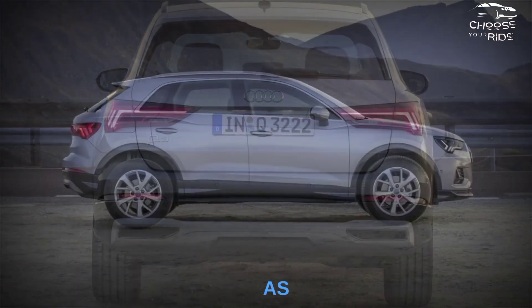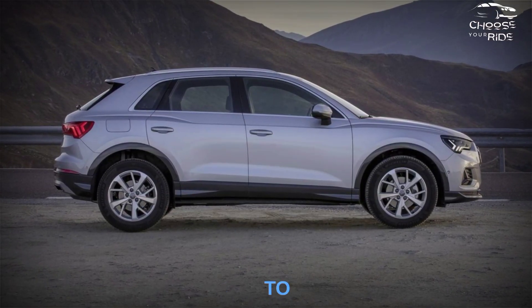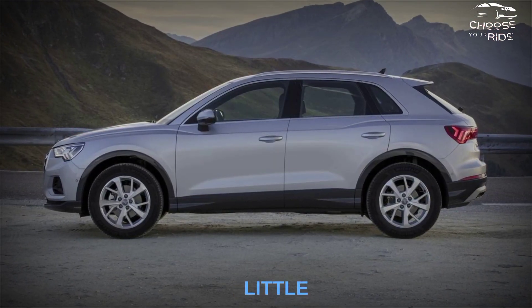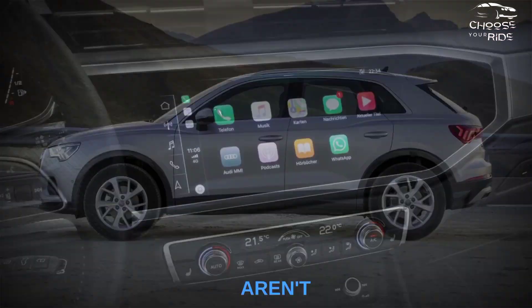The Q3's cabin isn't as spacious or practical as the BMW X1's. Compared to cars like the Mercedes-Benz GLA-Class, one of the Q3's other serious rivals, the little Audi looks more like a true SUV — which is exactly what you're buying.